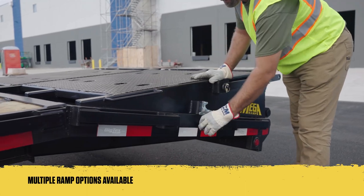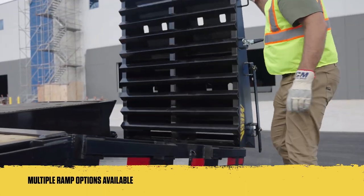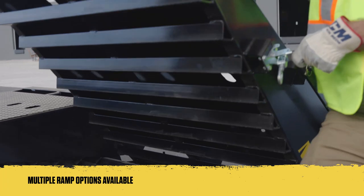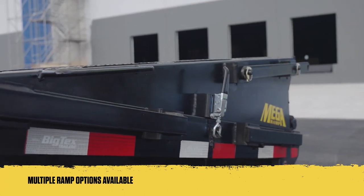At the rear, you'll find a five-foot cleated dovetail with sturdy flip-over ramps. And for an enhanced loading experience, our five-foot mega ramps offer a wide platform that folds flat for extra loading space and come equipped with hold-down latches to reduce noise and rattling when in transit.